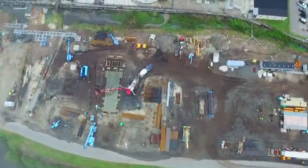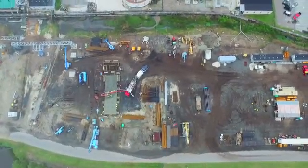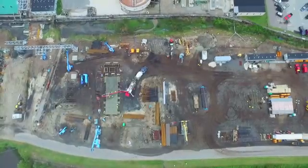We're pleased, as I said before, and thankful that we've got such a good general contractor out here working with us on the project.